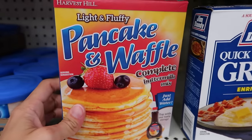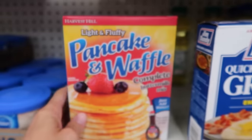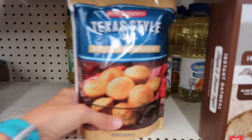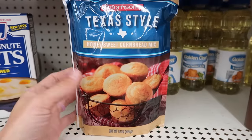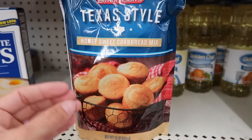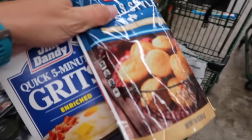You can do pancakes or waffles just by adding water, and the container says 10 servings, so you could probably squeeze out a week's worth. They also have pancake syrup if you don't have it at home. Last but definitely not least are these honey sweet cornbread mix containers — instead of making muffins or cornbread, you can make cornbread pancakes, which I love.